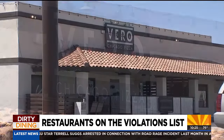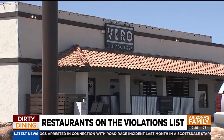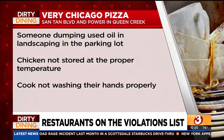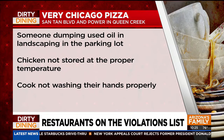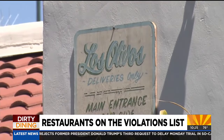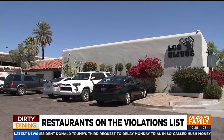Very Chicago Pizza on Santan Boulevard off Power Road in Queen Creek had three violations: someone dumping used oil in the landscaping in a parking lot, chicken not stored at the proper temperature, and a cook not washing his hands properly.